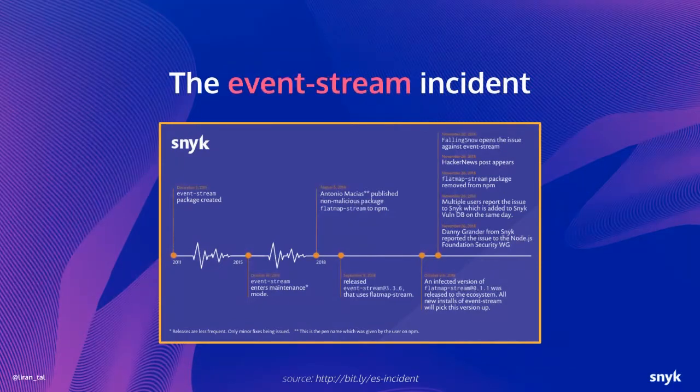That malware ended up in a specific Bitcoin wallet application called Copay, because Copay used Event Stream as part of its build process. This became part of the release of the Copay app on users' mobile devices. This whole Event Stream security incident had gone unnoticed for almost three months, resulting in two versions of the Copay Bitcoin wallet app being released that included the malware. This was a social engineering attack in open source — in the open where everyone could look at it — but it went unnoticed for three months.